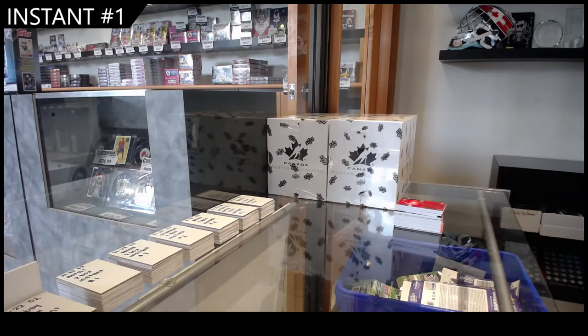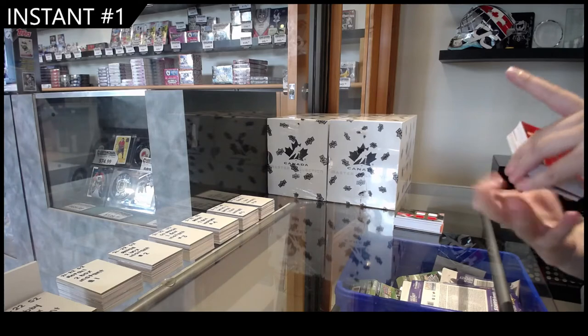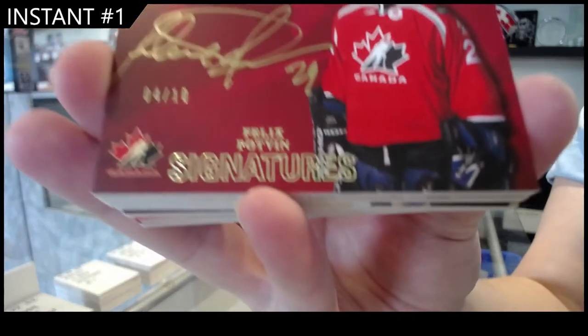All right, ladies and gents, here we go. We have a Team Canada Signatures, number 4 of 10, Felix Potvin.